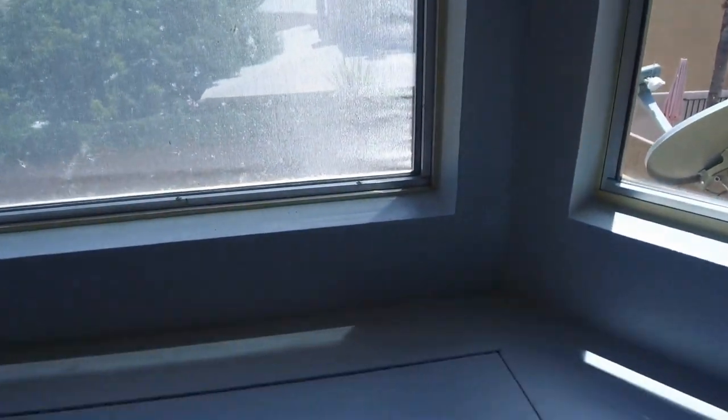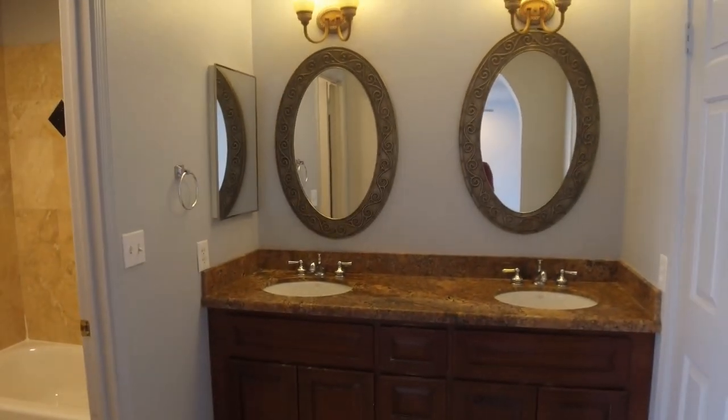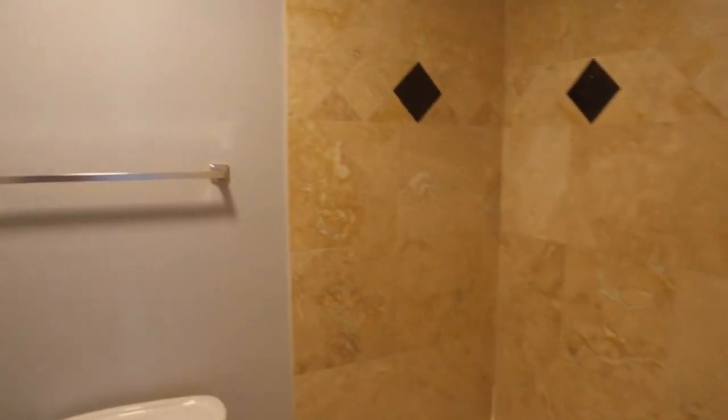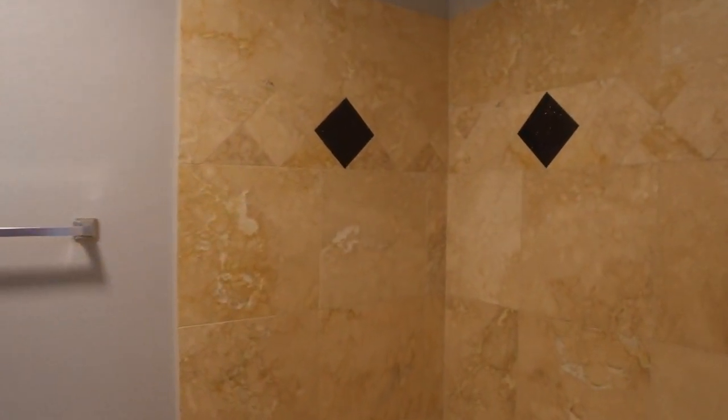This is the master bedroom — it has a bay window and there is a storage area here as well. Some arched details here and then a really very nice bath area. You'll see the same travertine-type tile, and that's also what we have on the floors here.